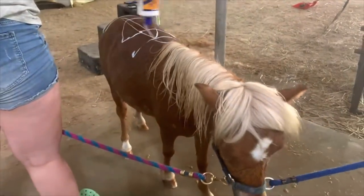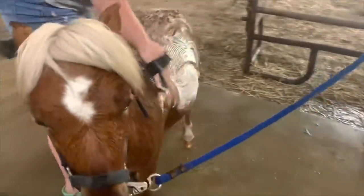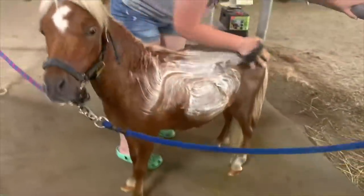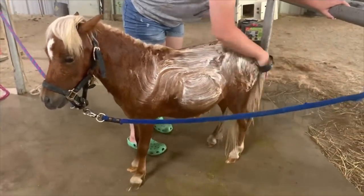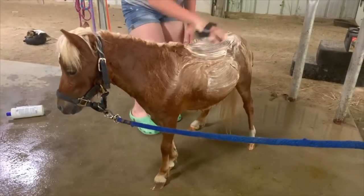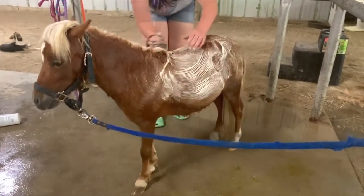Becca is using mane and tail shampoo for horses on him, and then she had a little wash brush that she's lightly scrubbing him with. She did do a little bit more scrubbing than we'd normally do on a horse, but she wanted to make sure he was squeaky clean and we were hoping that some of that winter coat would come off as we were scrubbing him with the shampoo too.